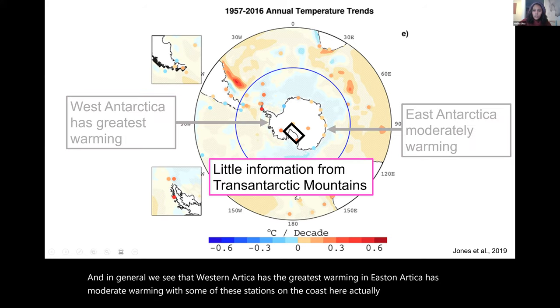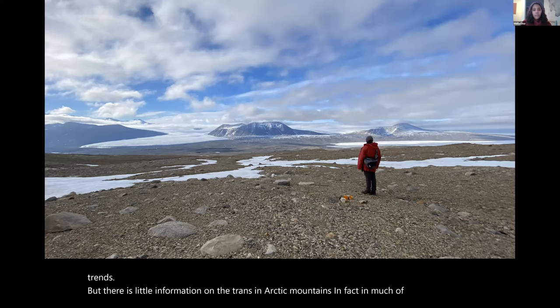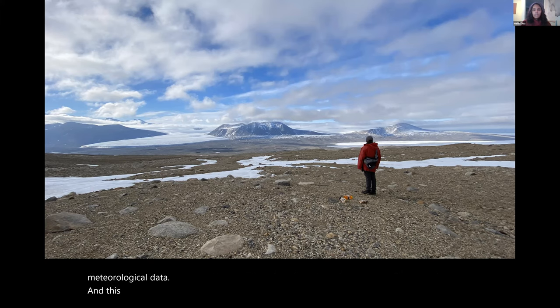There's little information on the Transantarctic Mountains — in many of these sites we don't even have temperature gauges, and the only indication of modern climate is from sporadic visits when meteorological data was actually gathered. This is particularly important because these ice-free environments are the nexus between soil and glacial systems.